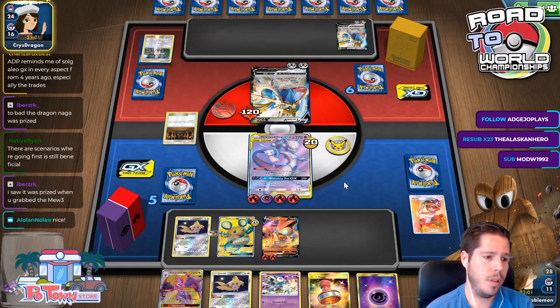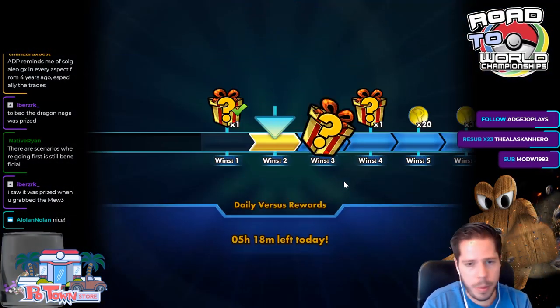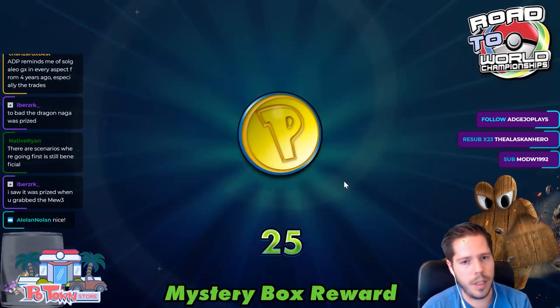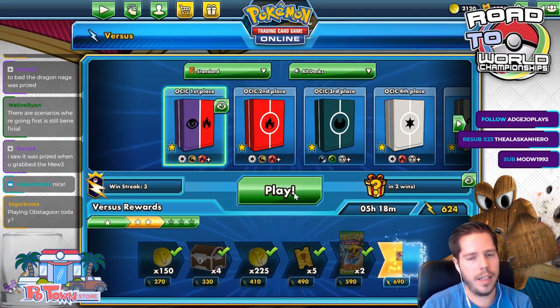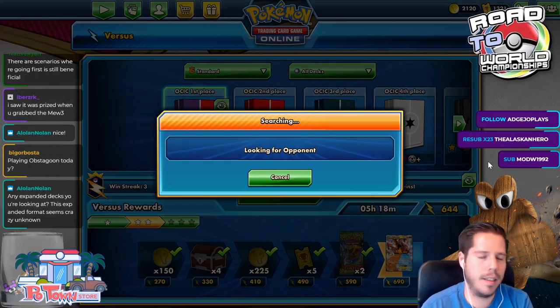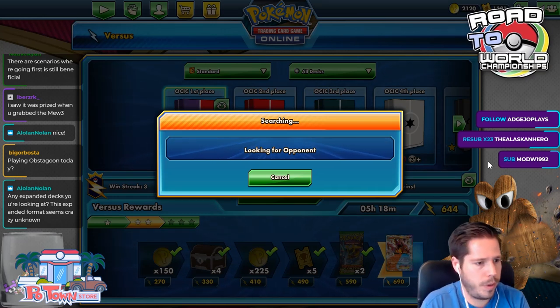Why were so many people choosing to go first? Different people think differently — I'm just saying what I think; I'm not claiming it's the absolute only answer. I feel very strongly that going second is correct, and clearly other people disagree, and that's okay. There are scenarios where going first is still beneficial — with a workable hand going first can still be good — but you have no guarantee of what you're going to have in your hand.